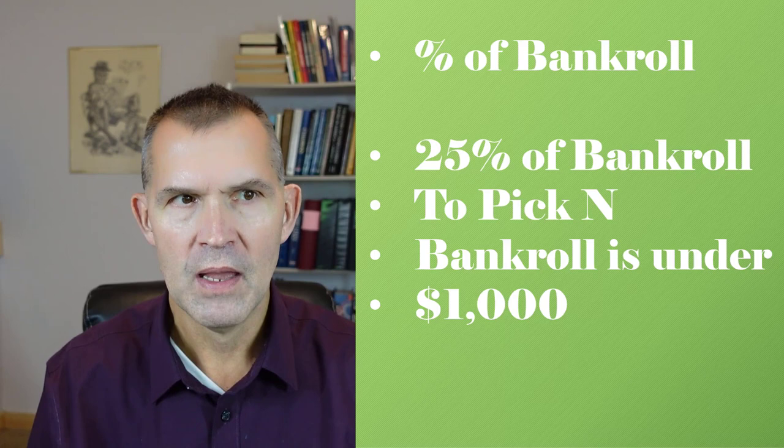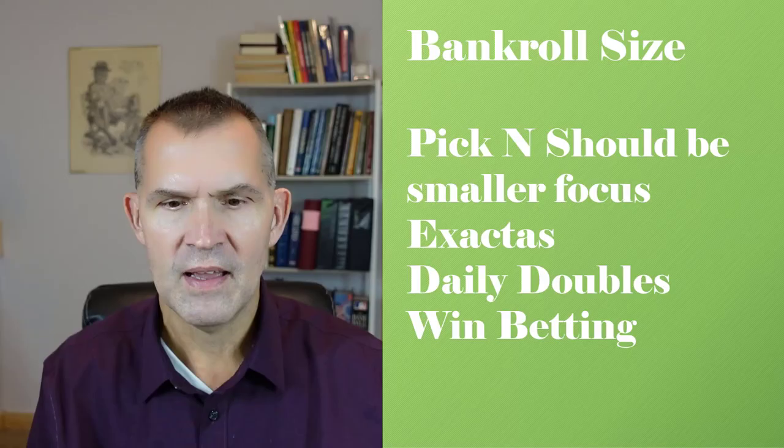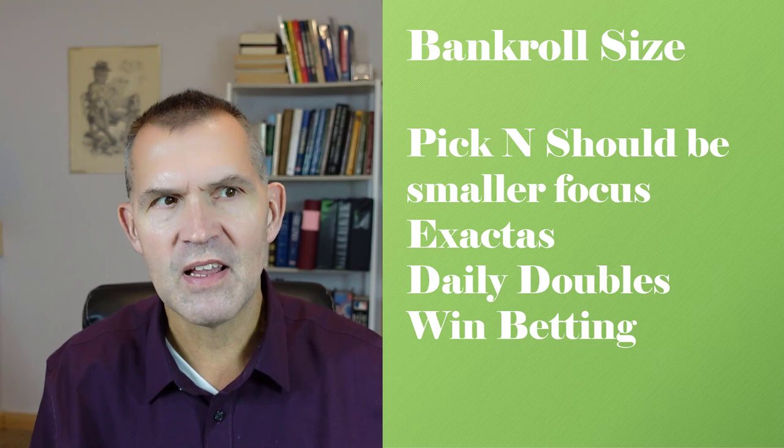Pick fives and pick sixes are low-percentage wagers — your bankroll will fluctuate. It amazes me that people will play three pick fives on a Saturday. I only recommend two at the max, and that's only very rarely when you've got a couple of good cards going, because realistically it's hard to handicap and structure tickets for multiple pick fives in a single day. It takes a lot of time, and remember: if you're spending a lot of that time handicapping, you've also got to allocate a percentage of that time towards ticket structure.